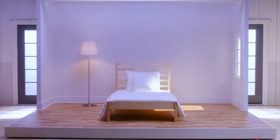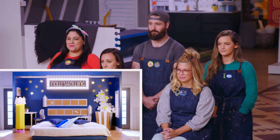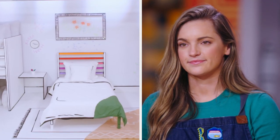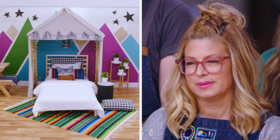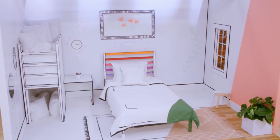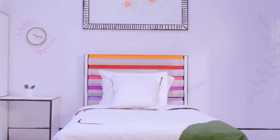Our judges are going to tell us which beds will get ahead and which of your bunks are bunk. We gave you guys a bland, blank bedroom and you created magic. Thank you for doing such a fantastic job on these inspiring kids' bedrooms. And the winner is... Jessie! Jessie, your original concept wowed us immediately. It's such an inspiring space for kids to come in, let their creativity and their imagination run wild. Congratulations. Thank you.